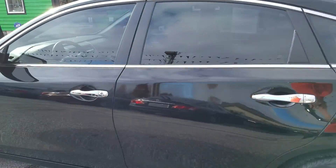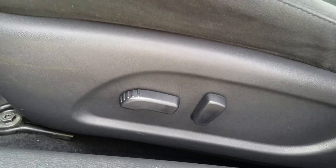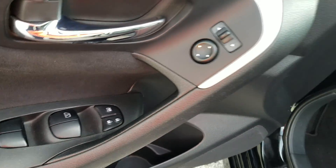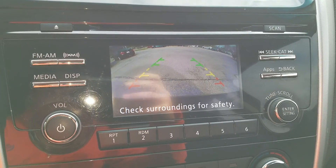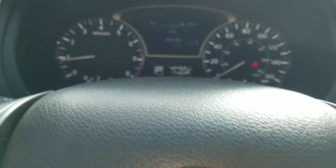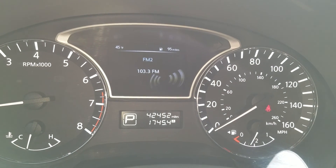Got keyless entry. Going inside, you've got power seats, power windows and locks. This vehicle is also equipped with a backup camera and Bluetooth. The vehicle only has 42,000 miles on it.